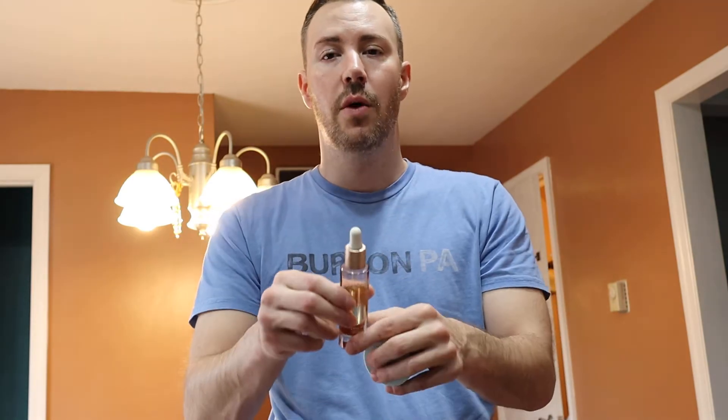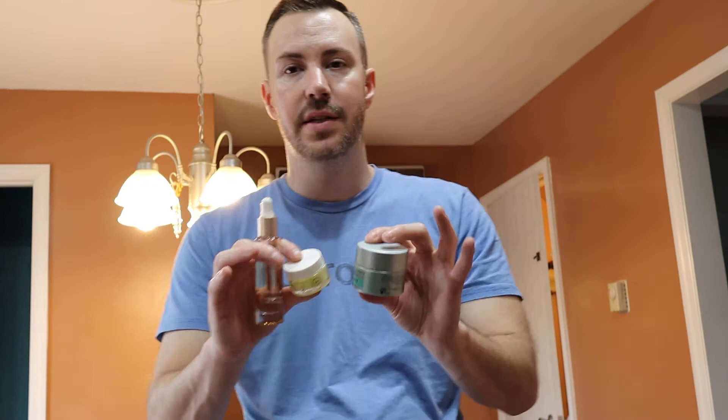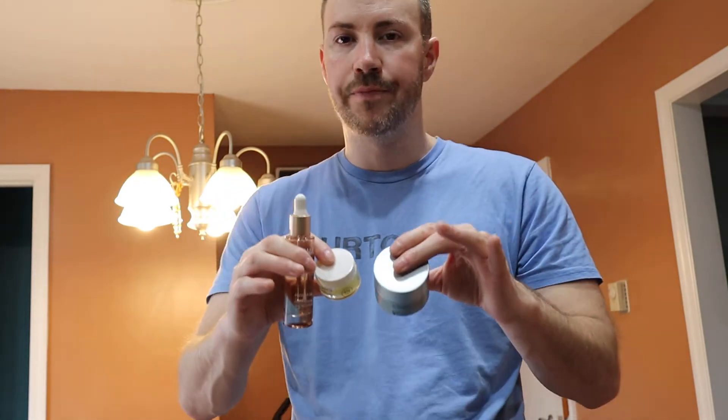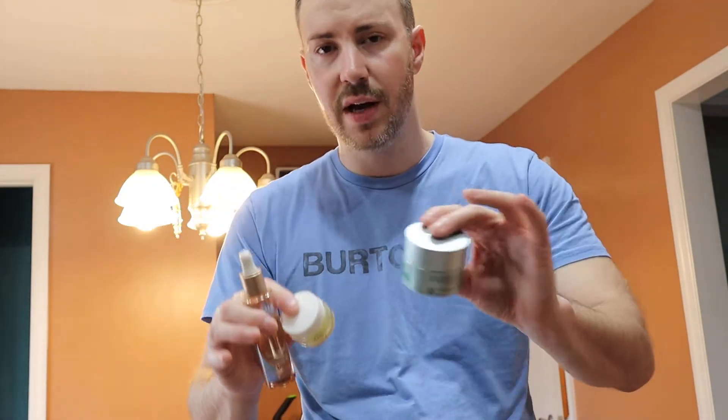Hey guys, Christopher Skincare here. I'm in my kitchen, mid-workout. What I've been noticing lately is my skin has been getting really dry, and I want to talk about a few of these products. I have old acne scars, problems with blackheads, and things like that. When I'm at work or now that it's winter time, my skin seems to dry out without notice. I just wanted to share what I'm using mainly and what products I ran out of that I feel are causing my skin to dry out.